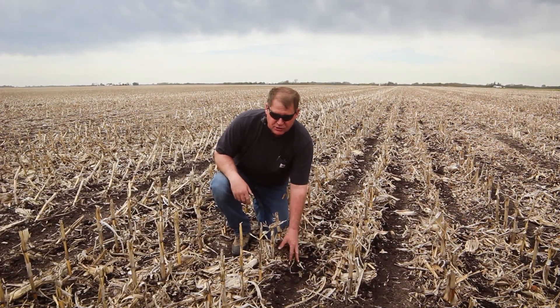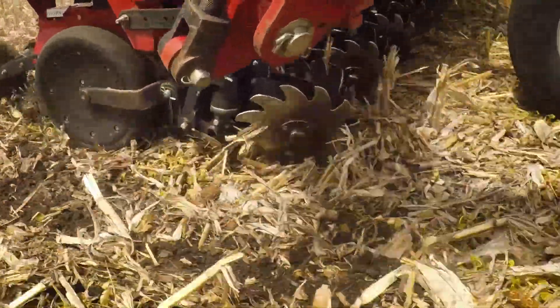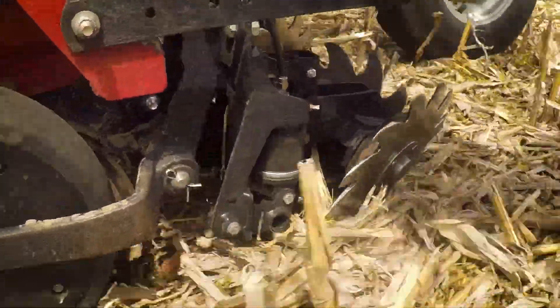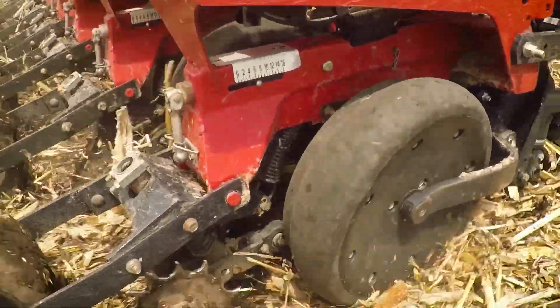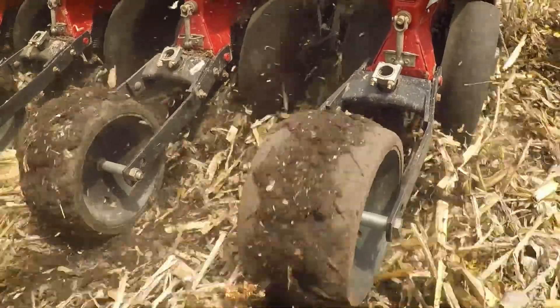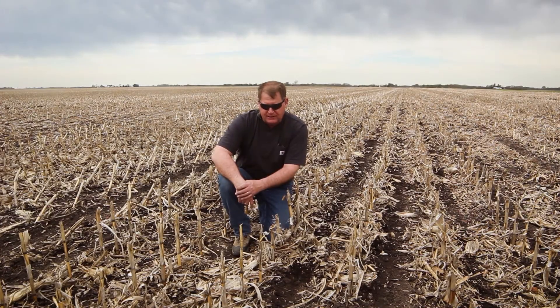We come through here with our residue managers and push that back a little bit on top of the row, which is where the Calmer stock roll left it for us before. It's doing a nice job clearing a path, and we got this residue over here breaking down for us — a nice place to plant this corn.